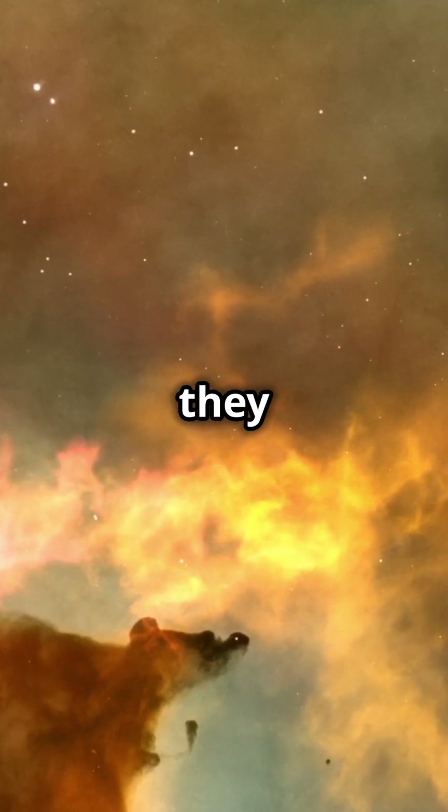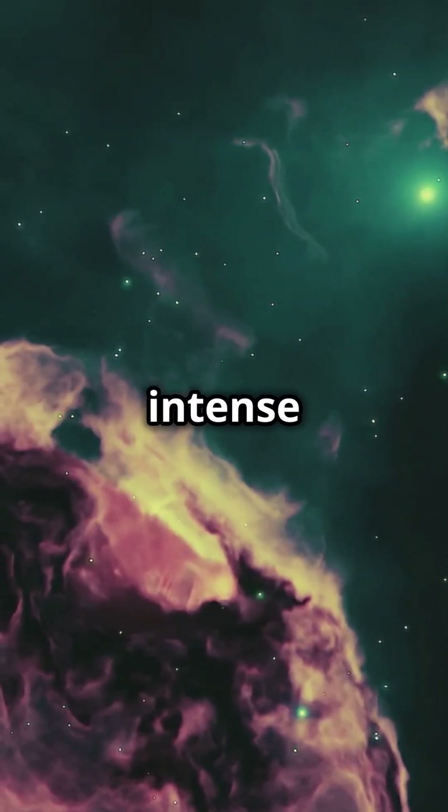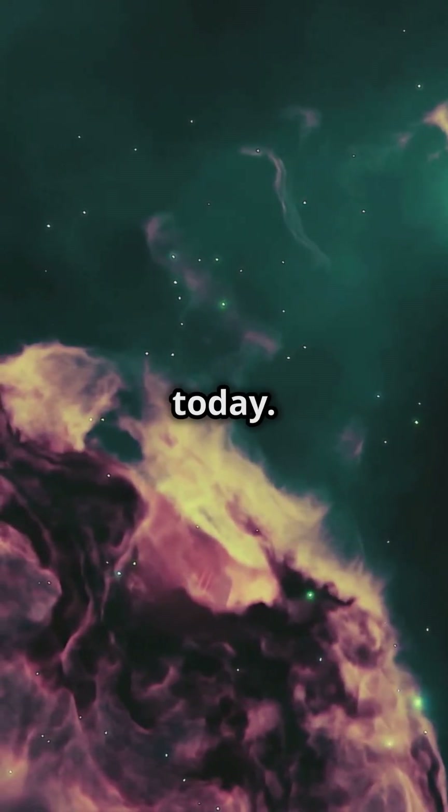The gas and dust are so dense they act like cocoons, shielding these baby stars as they grow. The intense radiation from nearby stars is sculpting and eroding these pillars, shaping them into what we see today.